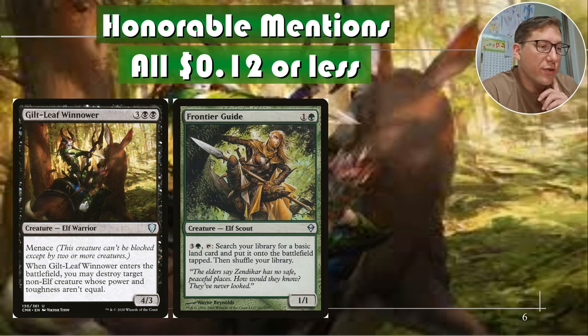Frontier Guide: for only one and a green it's a 1/1. For three and a green you can tap it to search your library for a basic land card and put it into the battlefield tapped, then shuffle. So this goes straight to the battlefield — it is limited to basic lands, but if you need mana fixing this is going to do it. If you've got a five-color deck or even a four-color deck, this is the kind of effect you need to make sure you've got your colors. This can fix a lot of problems and it's like 12 cents.